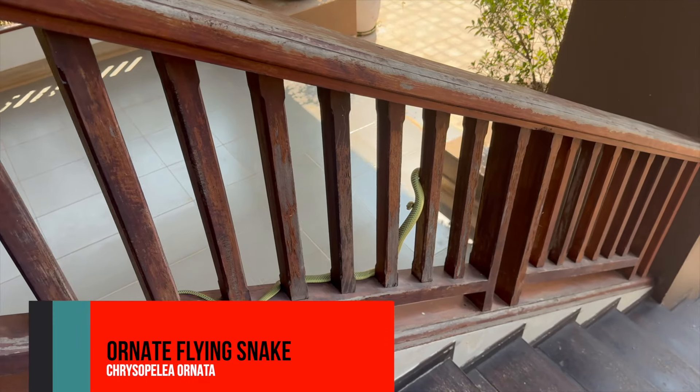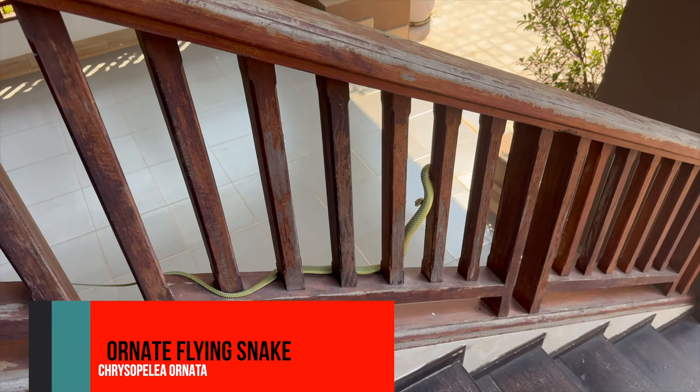Chrysopelea ornata — oh, on our stairs. It's looking at you.